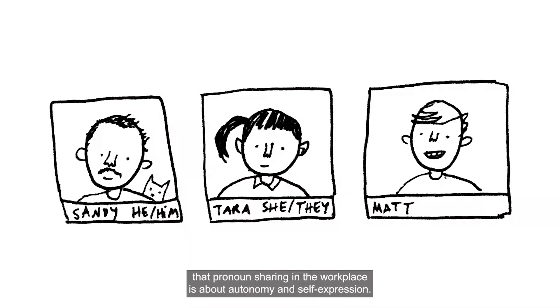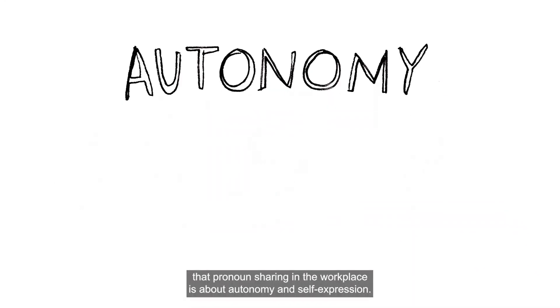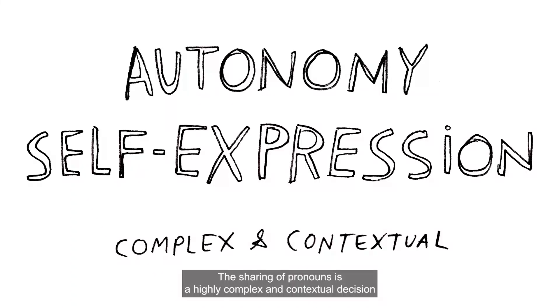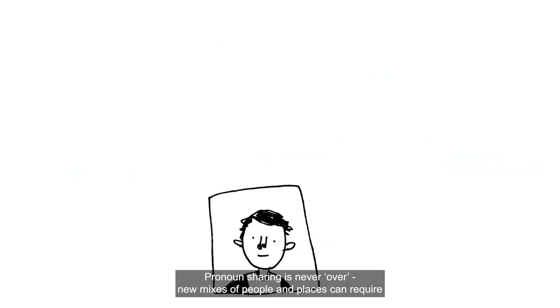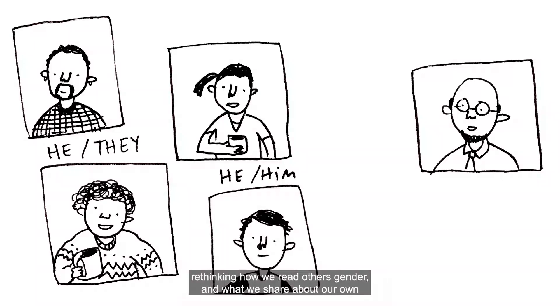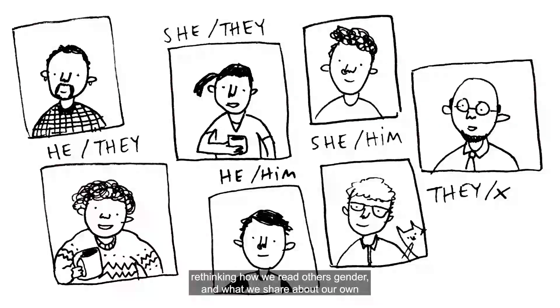The team's research highlights that pronoun sharing in the workplace is about autonomy and self-expression. The sharing of pronouns is a highly complex and contextual decision that can only be made by the individual themselves. Pronoun sharing is never over — new mixes of people and places can require rethinking how we read others' gender and what we share about our own gender identity. It's essential that software designers work together with the trans and non-binary communities to create workplace tools that reflect and support this real-world complexity.